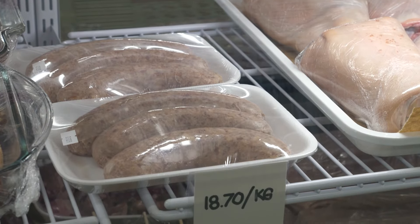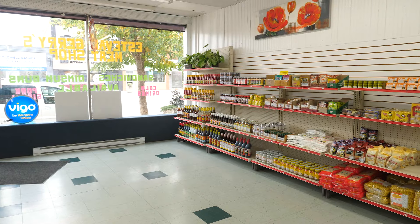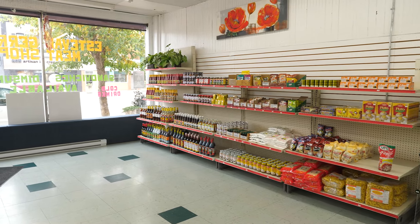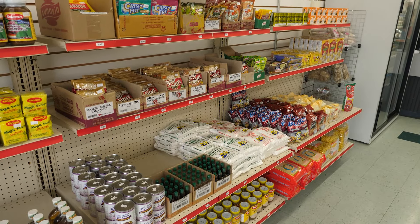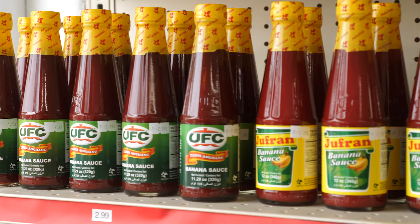We have our in-store made sausages, Asian fusion snacks like the dim sum buns. We also introduce here in our meat shop Filipino dry goods — we have banana ketchup, which is a little bit rare for Canadians to hear about, because we grew up with banana ketchup instead of tomato ketchup.